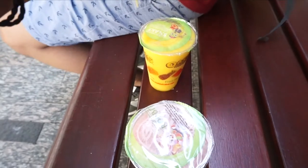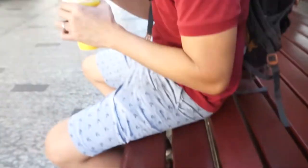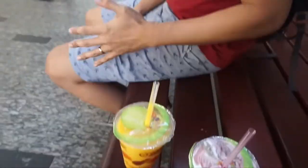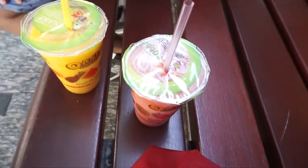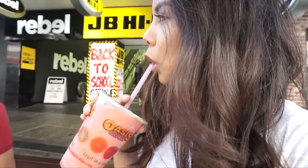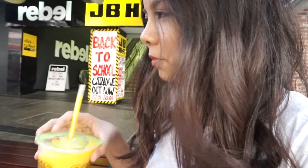Here's your straw. This is mine. How is yours? Mango and orange. It's like sweet and sour. Mine is better — watermelon is always the best option.